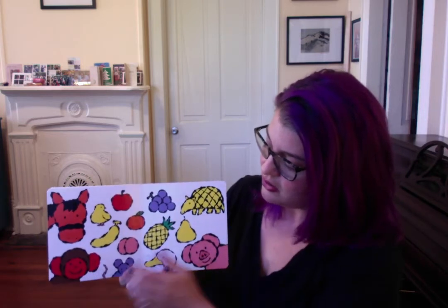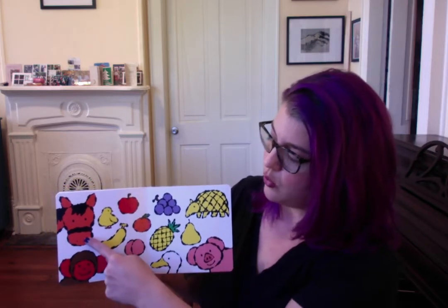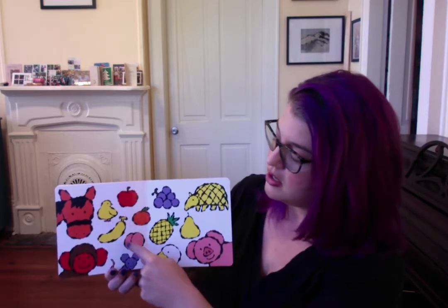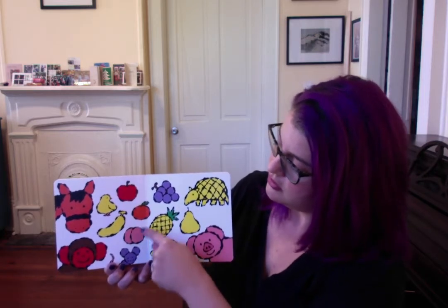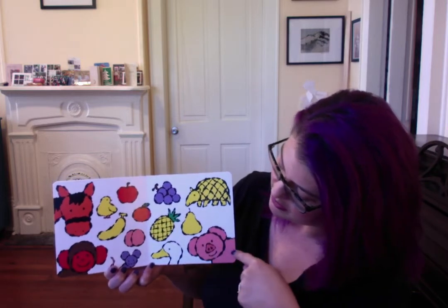And here we have all of our fruits and animals. I see a horse, a monkey, a chick, a mouse, a duck, a pig, and an armadillo.